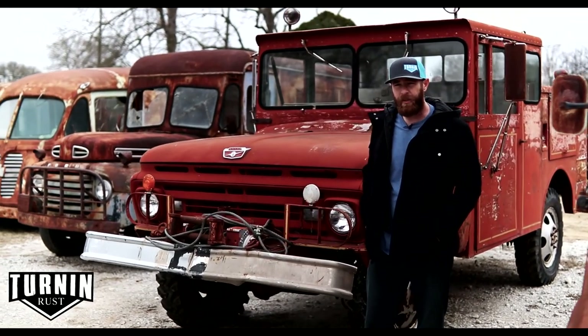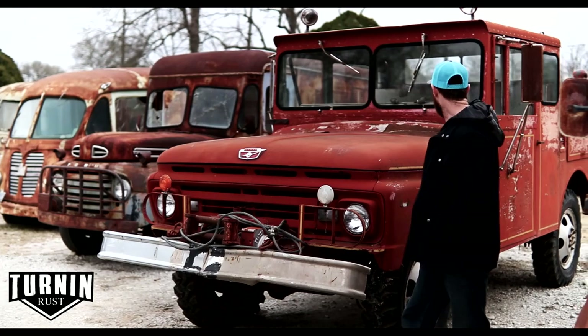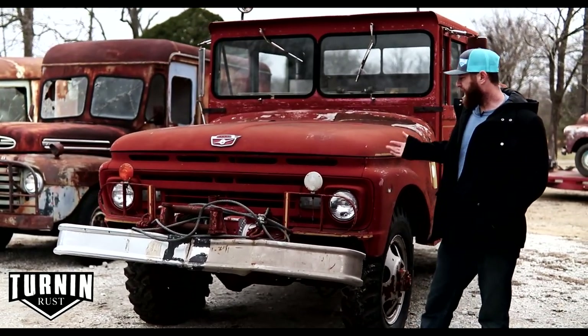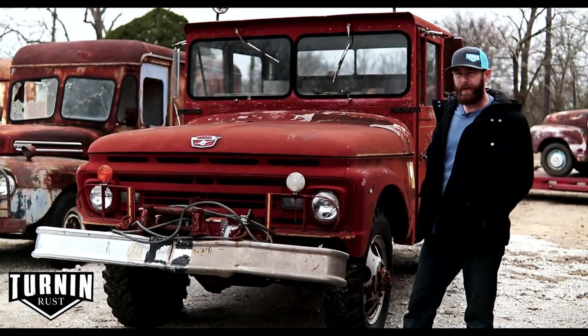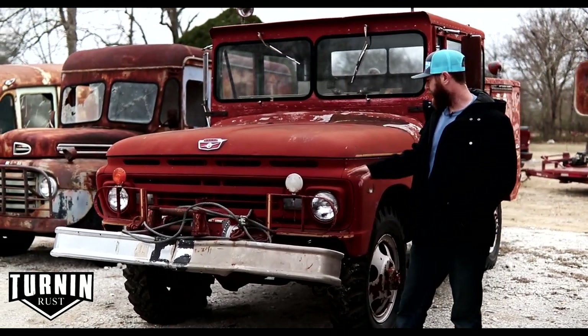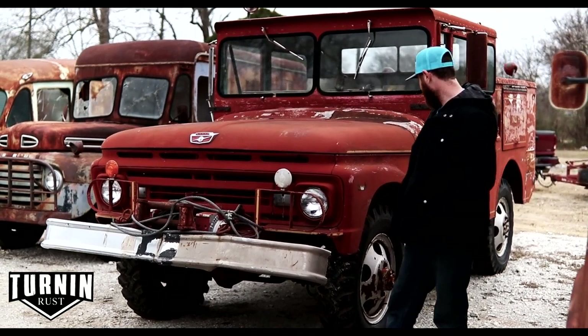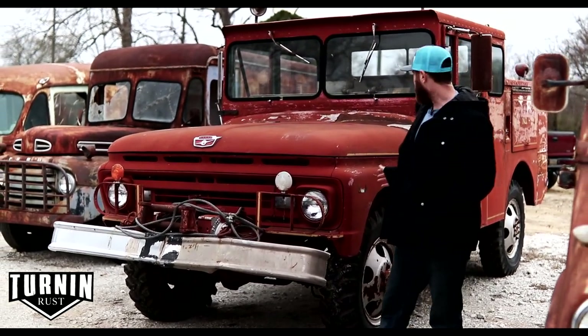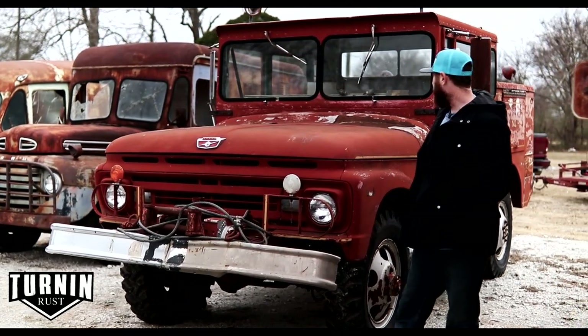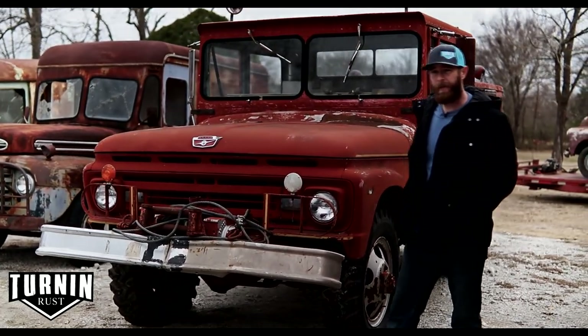This is a 1960 Ford airport rescue vehicle. It's got a really neat aluminum box body on it and a V8 — a 265, I believe — that actually runs. It's got a winch up front and it's four-wheel drive. It's a super big vehicle; I don't really know what you could use it for, but it's very different, very unique, and would get a lot of attention.